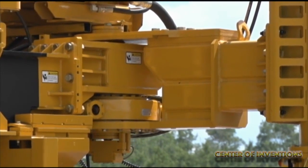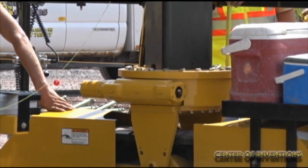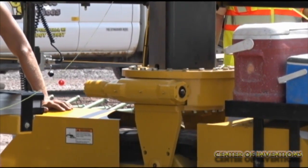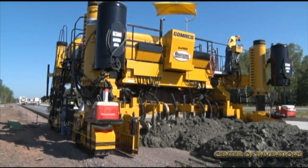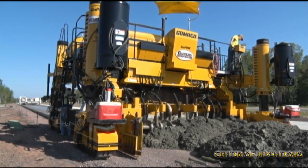It includes rotary sensor slew drives on the pivot arms of each of the paver's forelegs. The GP3's smart leg positioning includes rotary sensor slew drives on the pivot arms of each of the paver's forelegs.